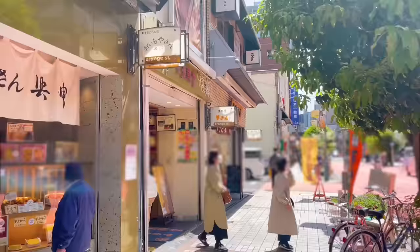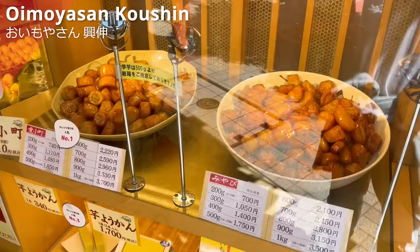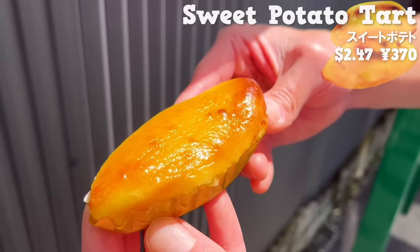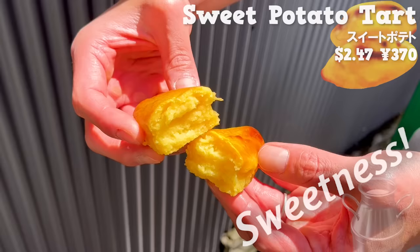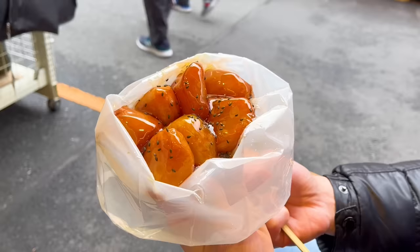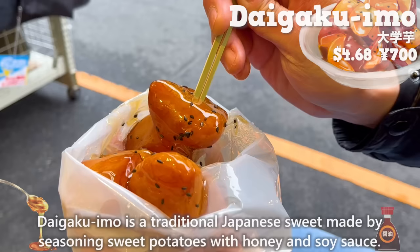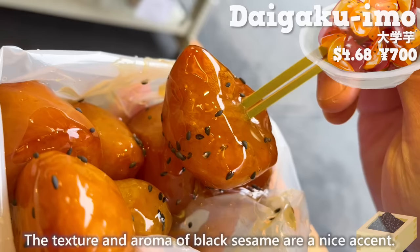Next, we'll introduce Oimoya-san Koushin. It's a specialty shop for sweet potato desserts. This time, we'll introduce the top two popular sweets. Let's start with the second most popular item, the sweet potato tart. It has a nice aroma of butter. The sweetness of the sweet potato and milk spreads in your mouth. It's moist and melts in your mouth. Next, we'll have the most popular item, Daigaku Imo. Daigaku Imo is a traditional Japanese sweet made by seasoning sweet potatoes with honey and soy sauce. The outside is crispy and the inside is moist. The texture and aroma of black sesame are a nice accent.